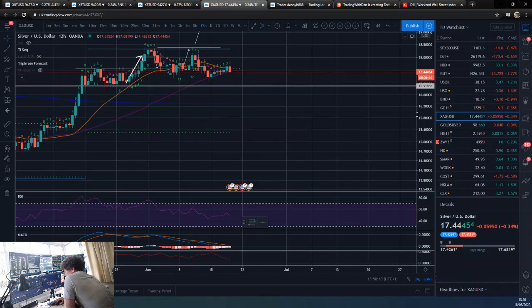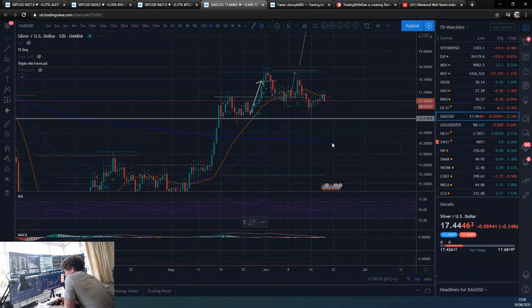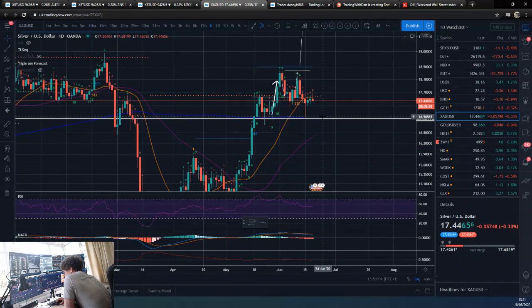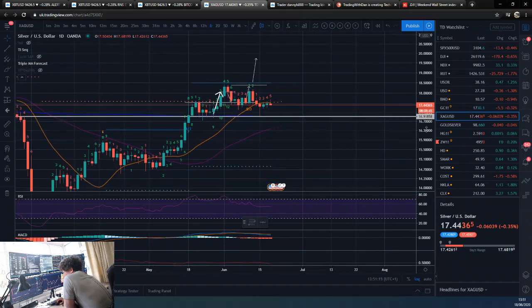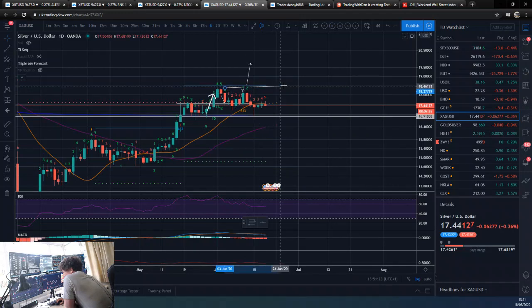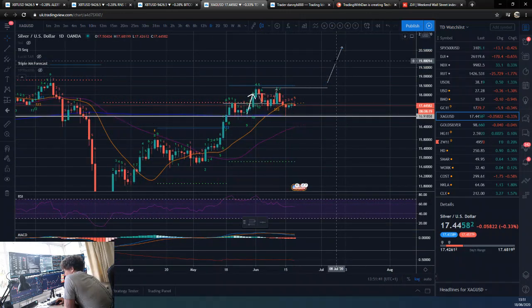Silver is still looking very head-and-shouldery. Depending on whether you draw this horizontal or draw it slanted, you could say we've broken it or you could say we haven't. It does look like a complex head and shoulders. On the daily, the confirmation line is basically about $17 — that's the level we've got to watch. It just coincided with the 200 daily — look at that test down to the 200 daily and perfect bounce off it. The overall posture on this is relatively bullish. Obviously, we've got to take out these highs. Take out those highs and I would reckon we'll get a move swiftly up to over $20, which will be over the $19.50 recent high. That's what I'm expecting — and that will probably trigger some more buys at that level.